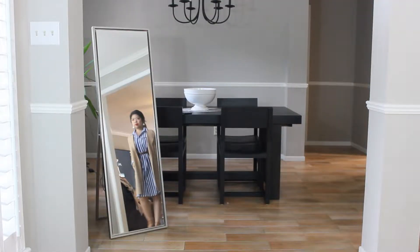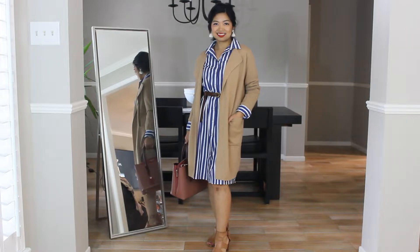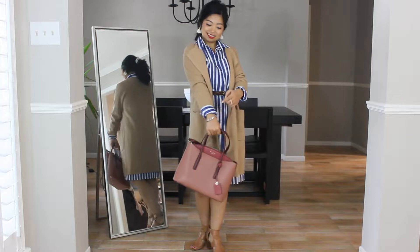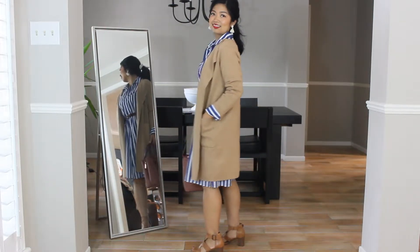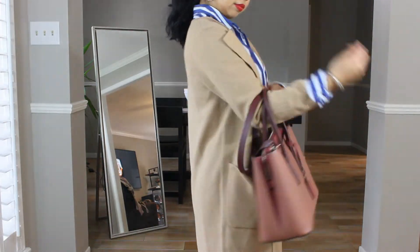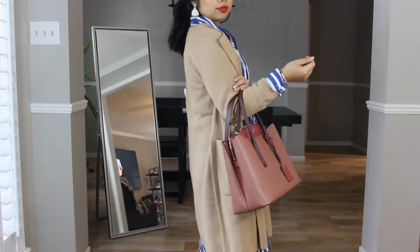For outfit number two, I've taken the base look from outfit one and added a brown cardigan. To make sure the cardigan looks like a very deliberate addition instead of an afterthought, I've done three things: one, I let the dress sleeves and collar show above the cardigan; two, I picked a cardigan that was a similar length; and three, the cardigan is in the same palette as the belt and shoes. Since the cardigan covers up most of the blue and white, this outfit can afford more color — I was able to swap in a brownish-reddish purse without overdoing it.